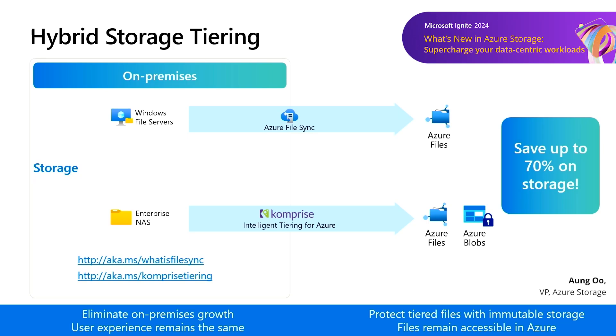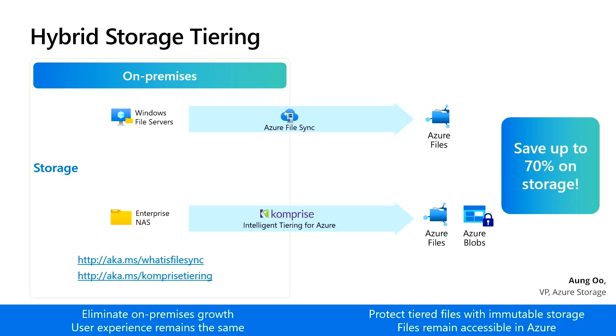Let's touch on Comprise's tiering solution for Azure. Many customers have edge sites or existing hardware investments that require leaving some files on-premise, but can still benefit from cloud storage economics by tiering inactive content to Azure Storage.